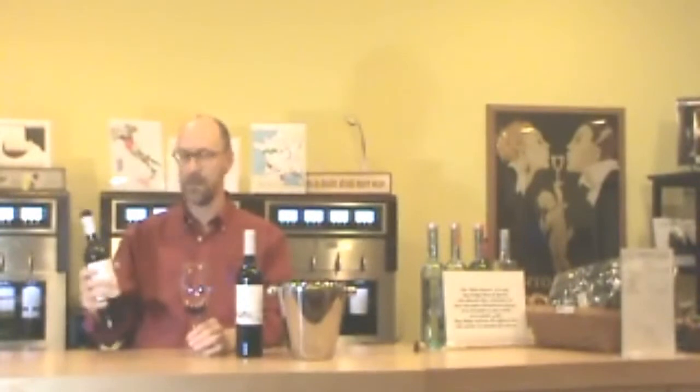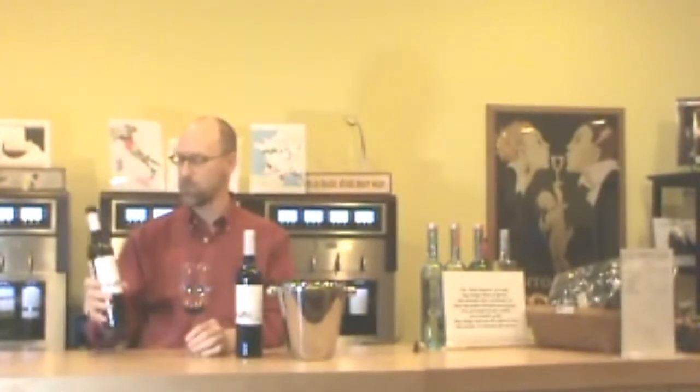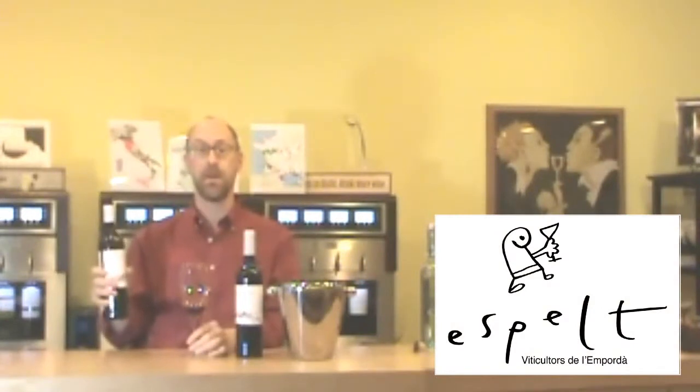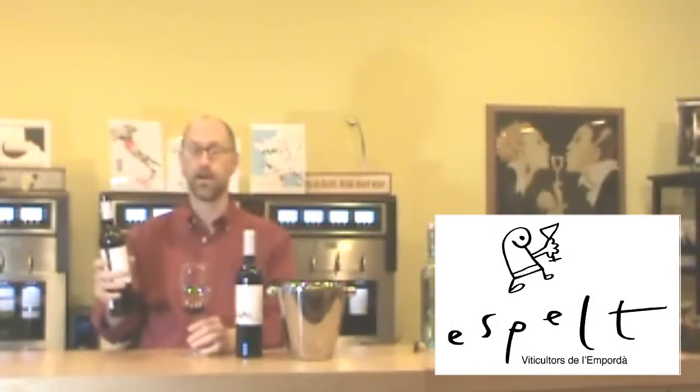Hi everybody, it's Todd at Bay Ridge. Today we're talking about our wine of the week, our newest wine of the week. It's Cellars Espelt. It's from northeastern Spain in the Spanish Catalonia region, the Costa Brava.